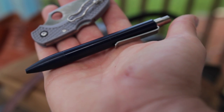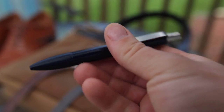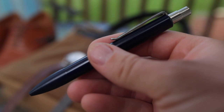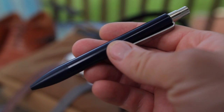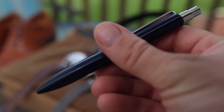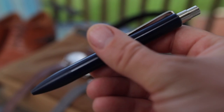Coupling my Dragonfly nicely is this Tactile Turn pen from Will Hodges at Tactile Turn — a beautifully machined pen with great ergonomics and design. I still find myself carrying this pen in my briefcase every day, really enjoying it.